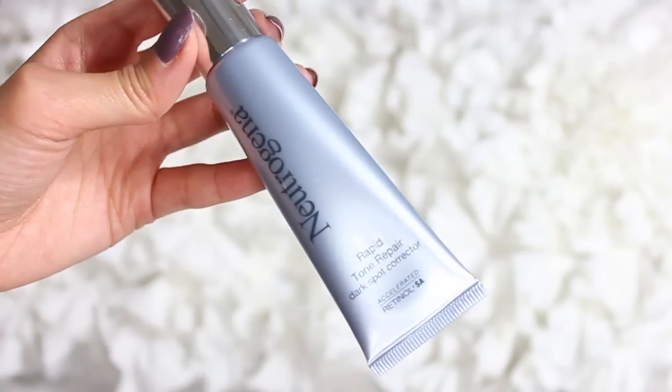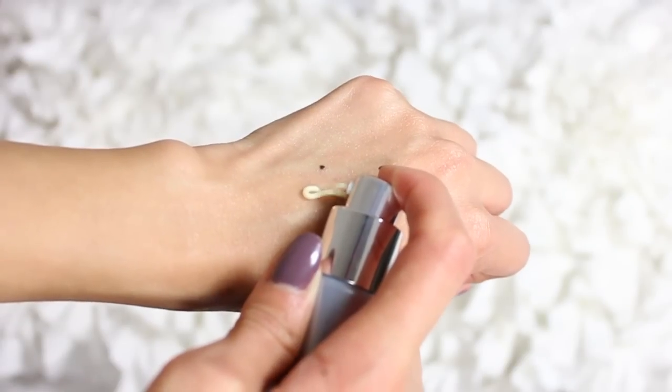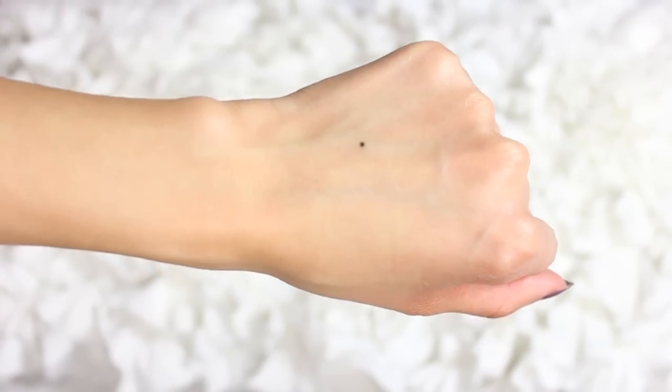Last but not least is the rapid tone repair dark spot corrector, which kind of goes along with the moisturizer. This one is really made to target dark spots or dull areas on your face. It also uses vitamin C and retinol to brighten your complexion, and I recommend it to anyone who has acne scarring or dull spots they want to brighten up. Just use a tiny pump — you don't need a lot — and use it along with the moisturizer. You'll see a big difference in your skin.